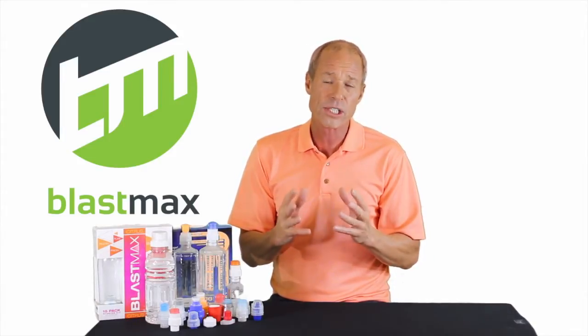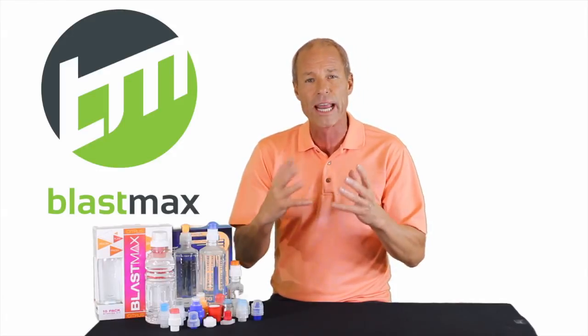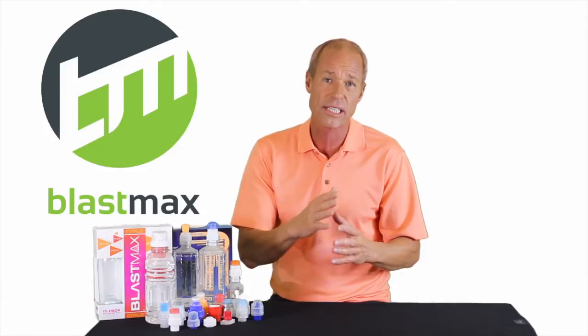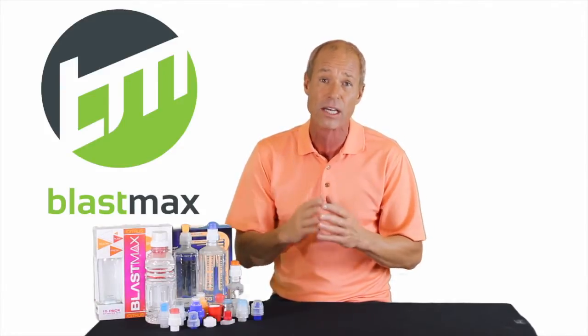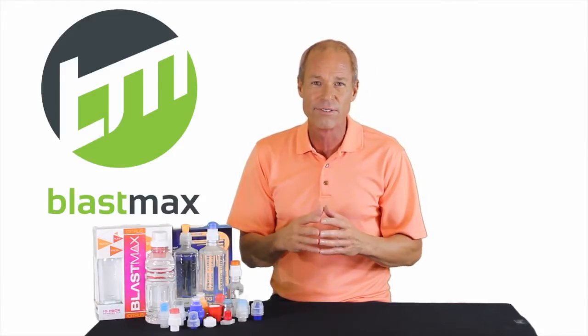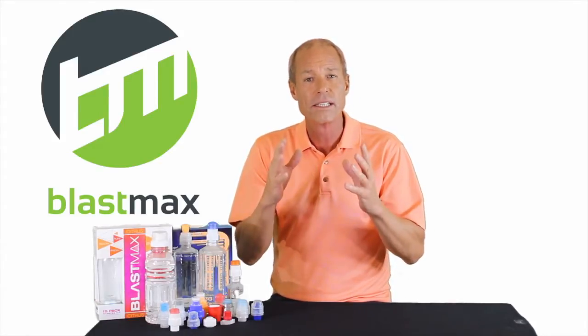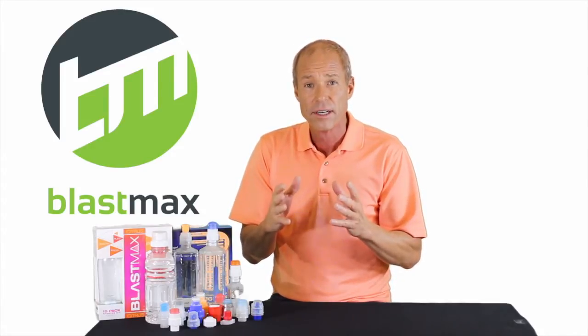A lot of people ask how much the caps cost. It's difficult to say because I don't have just one cap — we have hundreds of caps. Twist it, push it, pull it, squeeze it, blast it — however you want to activate that particular cap. But sometimes, depending on what they're using it for, I say it doesn't cost anything. Because in so many cases, not only is it very inexpensive, but the cap will actually save you money.